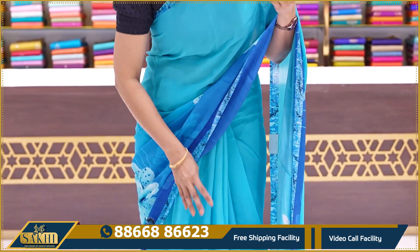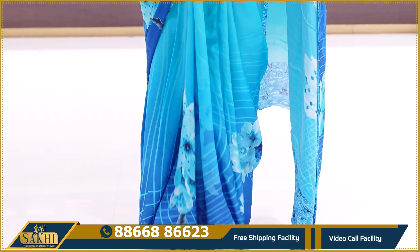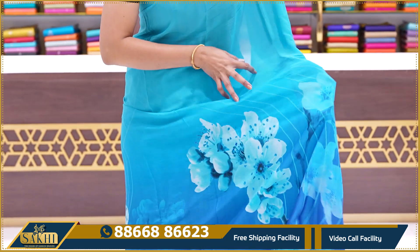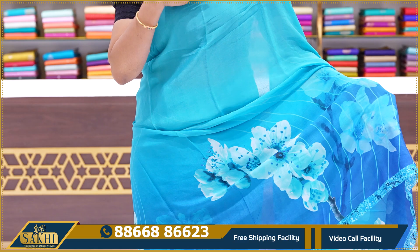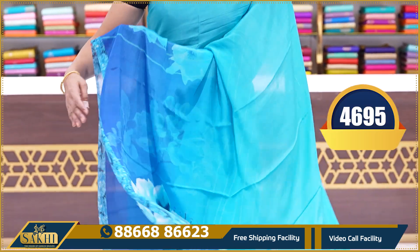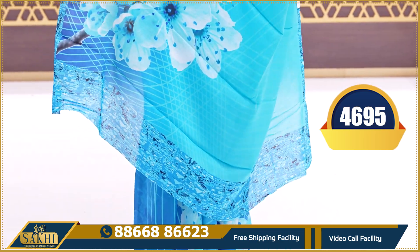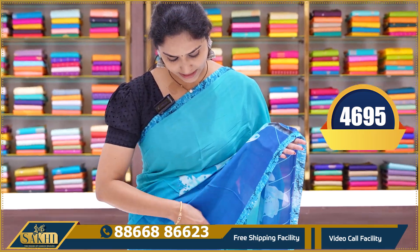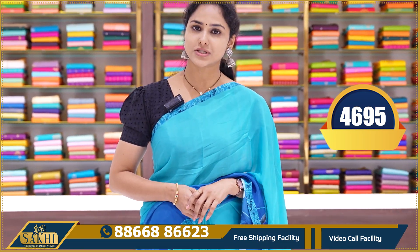Very beautiful printed Georgette sarees — very lightweight with an almost feathery finish. This saree has an all-over floral print. It is plain on the sides with big flowers on the border and on the blouse side. This saree is priced at ₹4695.